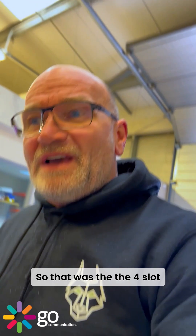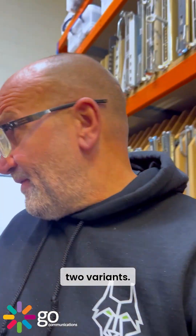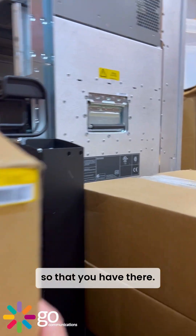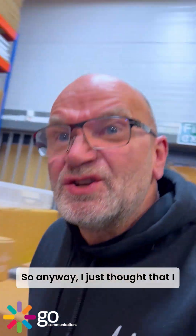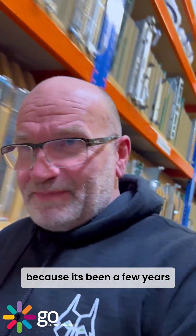So that was the four-slot GSR 12404, and you could get them in two variants. That one there is poking its head out over the top — that is the 16-slot version.